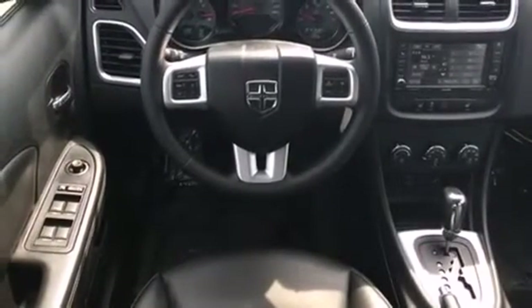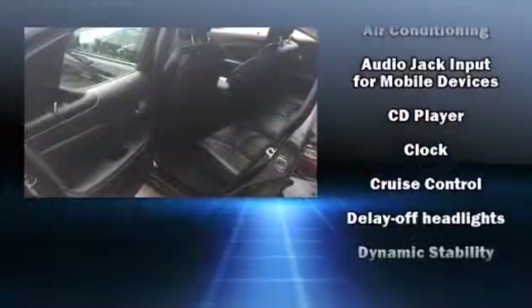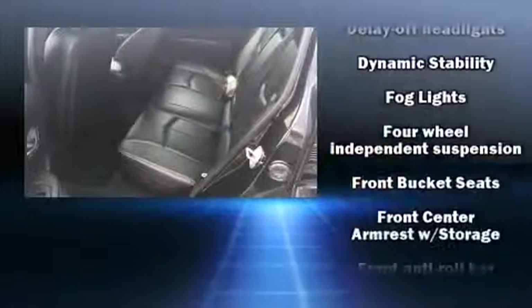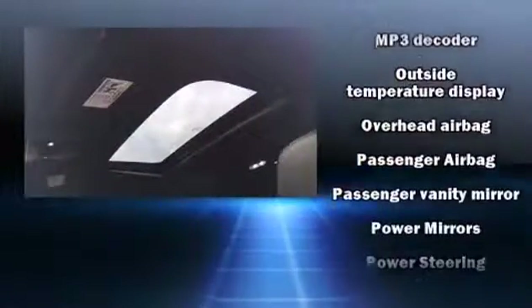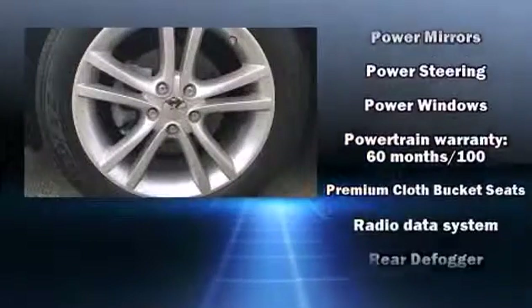Dodge ensures the safety and security of its passengers with equipment such as front side impact airbags, traction control, brake assist, anti-whiplash front head restraint, a panic alarm, and four-wheel disc brakes with ABS. With electronic stability control supplementing mechanical systems, you'll maintain precise command of the roadway.